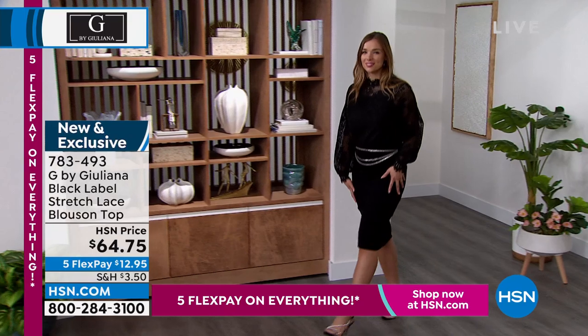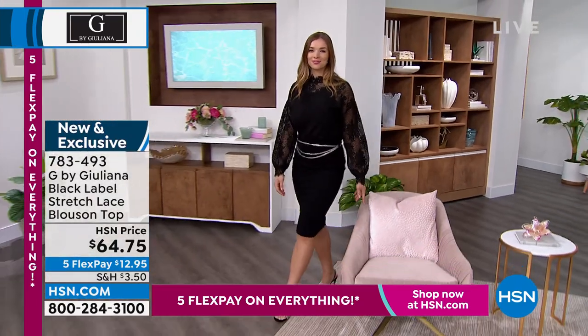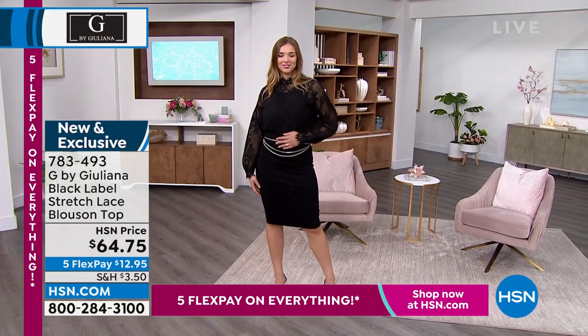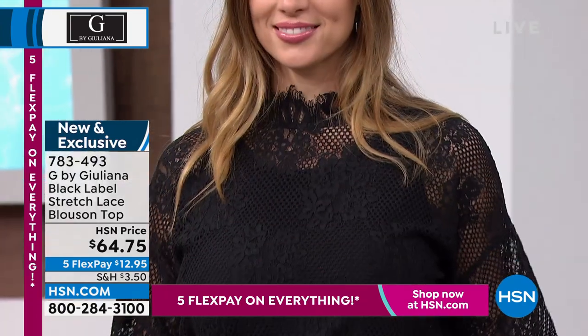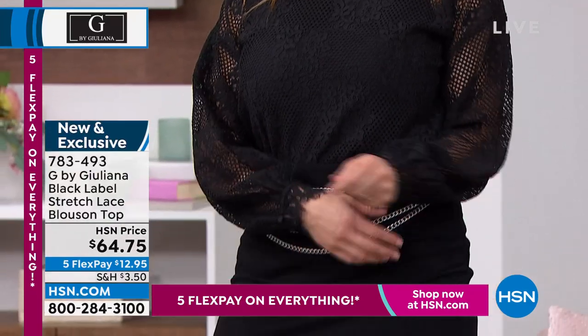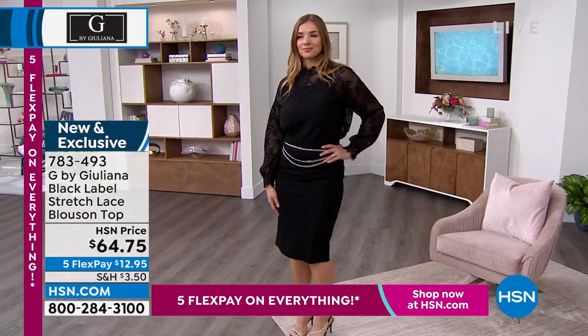We're going to get to the casual stuff a little bit later in this first hour, but we're going to start right at the top. When it comes to elegance, your Black Label line is the way to go. This is a beautiful stretchy lace blouse on top. We've got three colors — they're so pretty, each and every one. We're going to start with this soft peachy color, there's an ivory, and then the black. The elegance of the lace on this is something so special, Juliana.